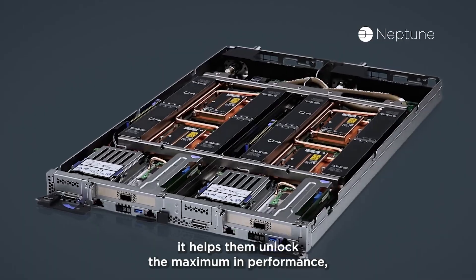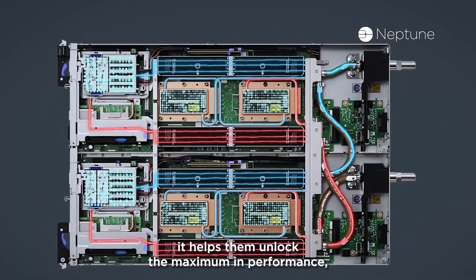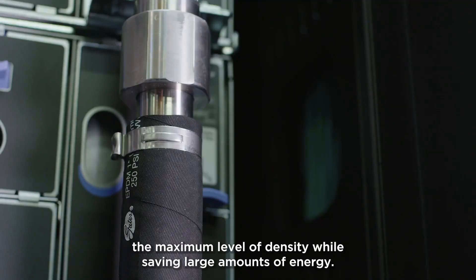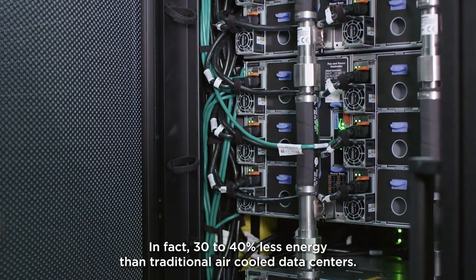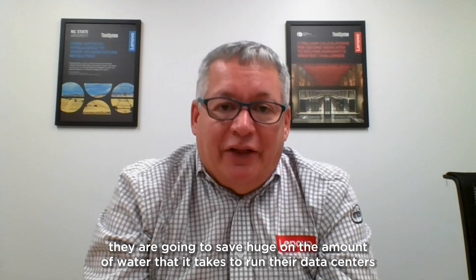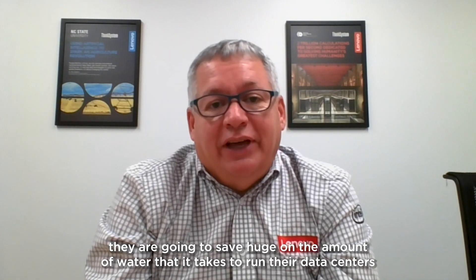Lenovo Neptune brings so many advantages for our customers. It helps them unlock maximum performance and maximum levels of density while saving large amounts of energy — in fact, 30 to 40% less energy than traditional air-cooled data centers. That energy savings means less CO2 being output into the environment. It also means less need for air conditioning, so data centers that use evaporative cooling are going to save hugely on the amount of water it takes to run their data centers.